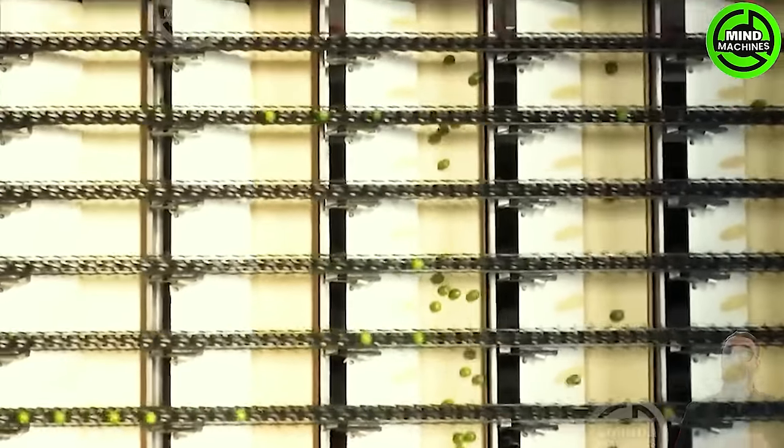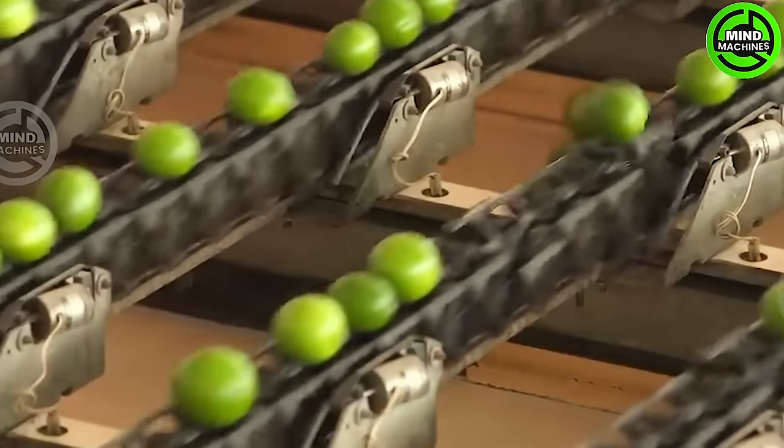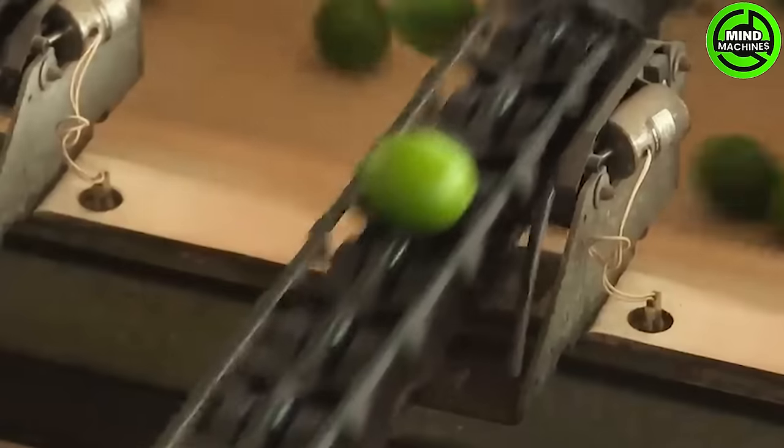Limes, citrus fruits prevalent in tropical regions globally, manifest in diverse varieties such as Key Lime, Persian Lime, and Kaffir Lime.